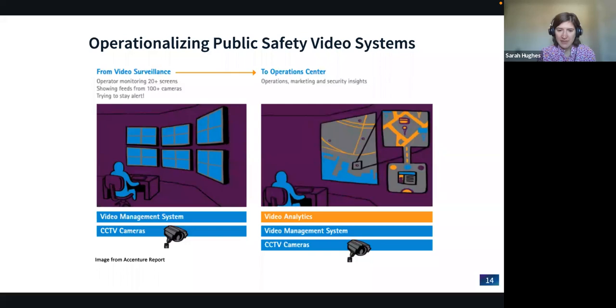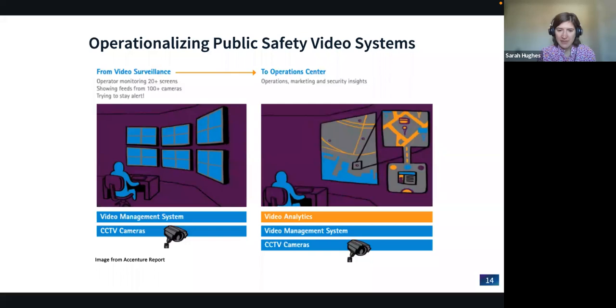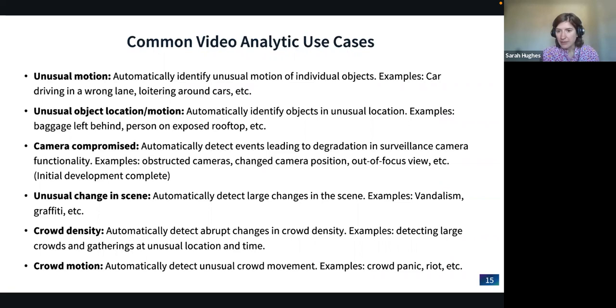With our video analytics partner from the University of Houston, they have been working hand-in-hand with the Houston public safety department. Currently some first responders have access to video surveillance, but it doesn't help unless someone is monitoring 24/7. The University of Houston has been developing analytical structures that highlight changes and send notifications to help first responders make best use of video feeds. Several of these topic areas will be integrated as part of this challenge for contestants to utilize in their dashboards.